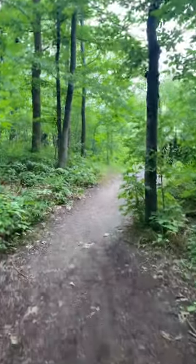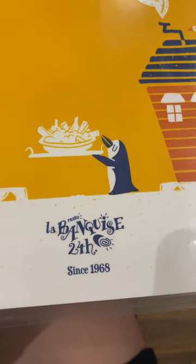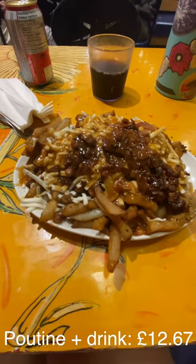I headed back through the gardens and took myself out for lunch to a place called La Banquise, because they had dairy-free poutine which was extremely filling.